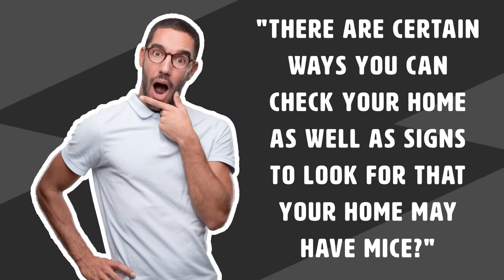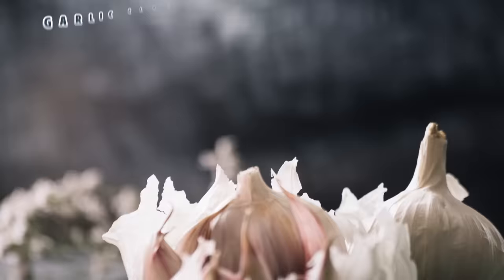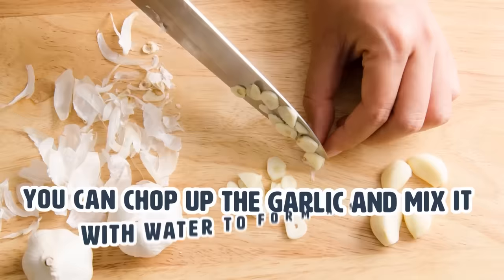Did you know that there are certain ways you can check your home for signs of mice? Stick around until the end of the video to find out what signs to look for. Number 5: Garlic. Not just a vampire deterrent, garlic cloves are actually a great way to deter mice from staying in your home. You can chop up the garlic and mix it with water to form a spray, or you can leave entire cloves of garlic in your trouble areas.